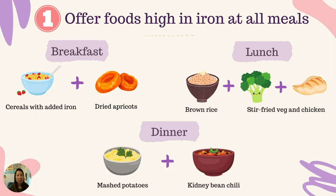Here are three examples of meals that include foods high in iron. For breakfast, we could mix cereals with added iron and some dried fruits. For lunch, we can offer some rice with vegetables and chicken. For dinner, we could offer some potatoes with a bowl of chili made of kidney beans and a variety of vegetables. Can you spot the foods that are high in iron at each meal?